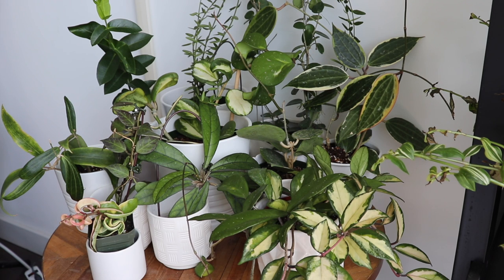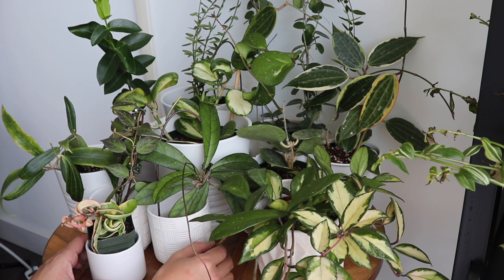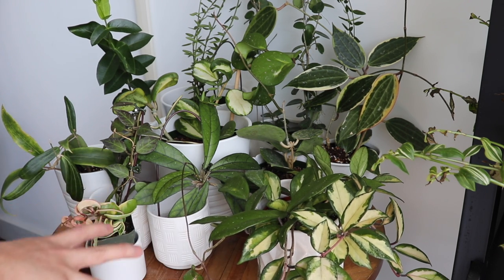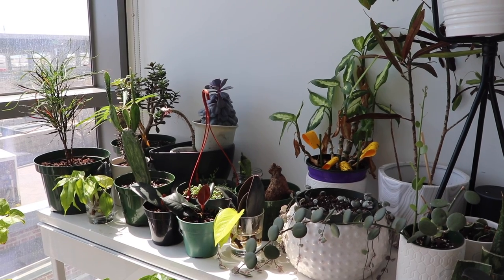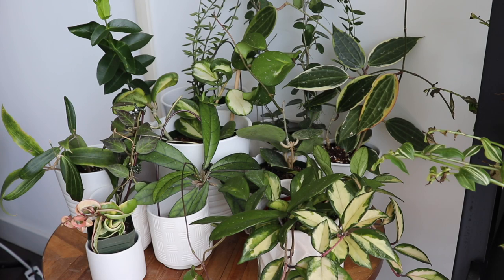Alright guys, so this is my little Hoya station — I just actually put this together recently. Most of my Hoyas in the winter are on my desk, closer to that south-facing window you see there. But now that it's starting to get into the spring and summer months, I like to pull these guys back a bit because I don't want them to be too close to the window, even though they like a lot of bright indirect light.